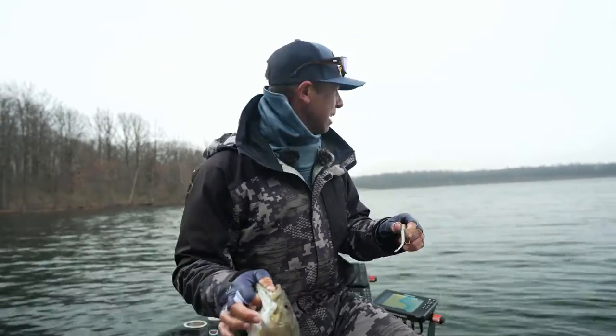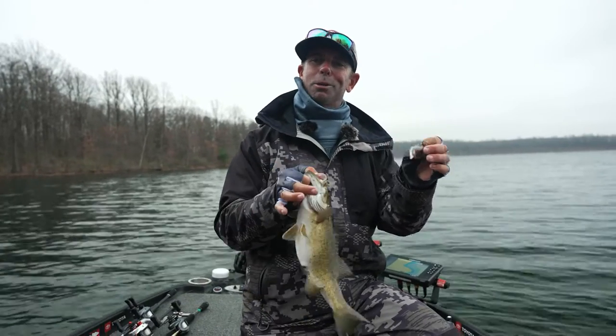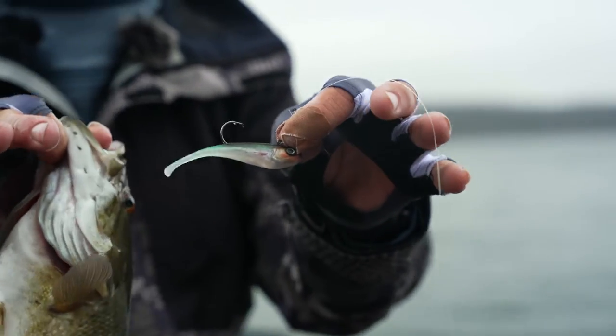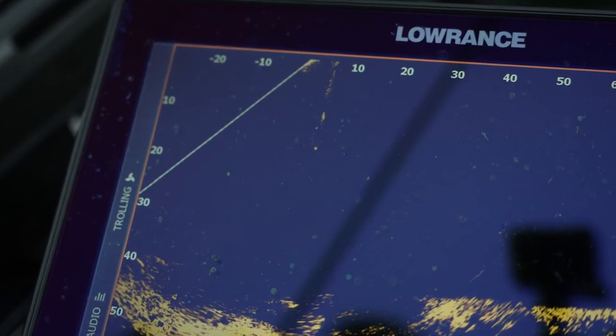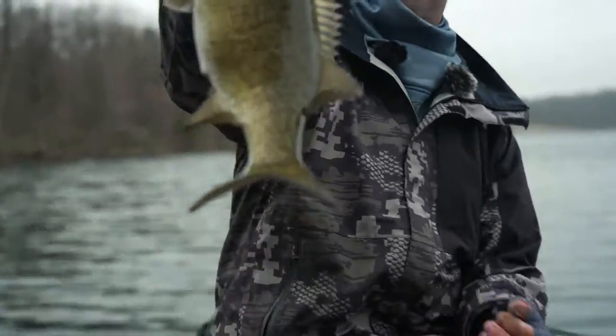I am so stoked out of my mind. It's the most amazing thing when you're one of the first humans in the world to use a bait. This was just developed by Berkeley, it's called the Switch. If you're using this new technology — Active Target, forward-facing sonar — whether you like it or not, you have to learn it. There's no better bait than that Switch right there. Look at that beautiful brown fish.